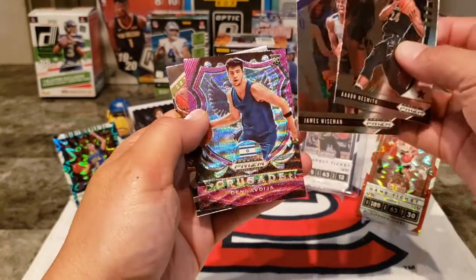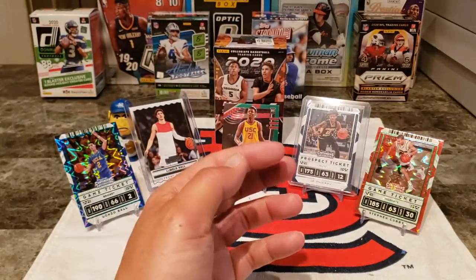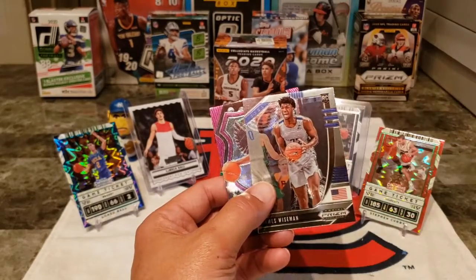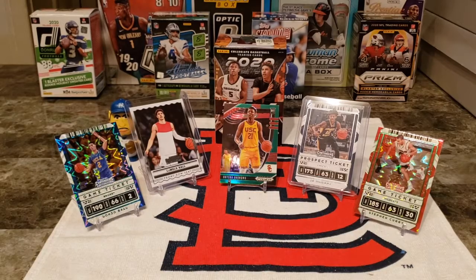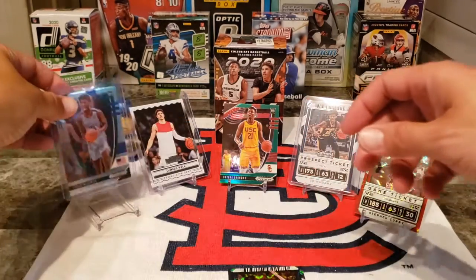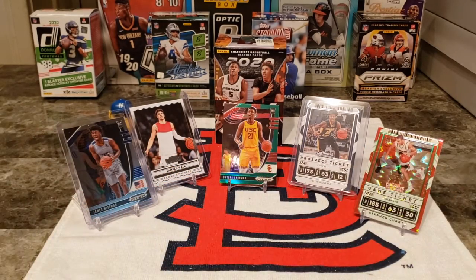We have another Nesmith, a Wiseman, and then we have Udoka Azubuike — I don't know how to pronounce his name — which is a nice one too. But we have our Wiseman — one Wiseman, not multiple, just one. So we're gonna add Wiseman to the starting lineup, and we are gonna take this Lonzo Ball parallel out. Sorry Lonzo — it's your brother's time now, it's his time to shine.